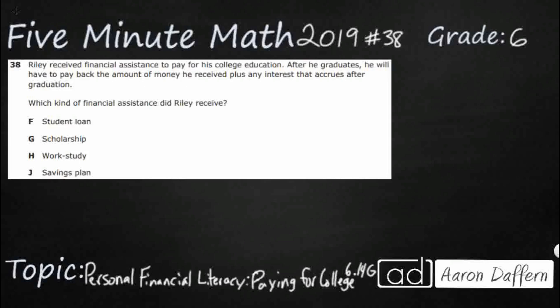Hello and welcome to 5-Minute Math. Today we are looking at the 6th grade concept of personal financial literacy — paying for college. This is standard 6.14G in the great state of Texas, and we are using item number 38 of the 2019 released STAAR test.